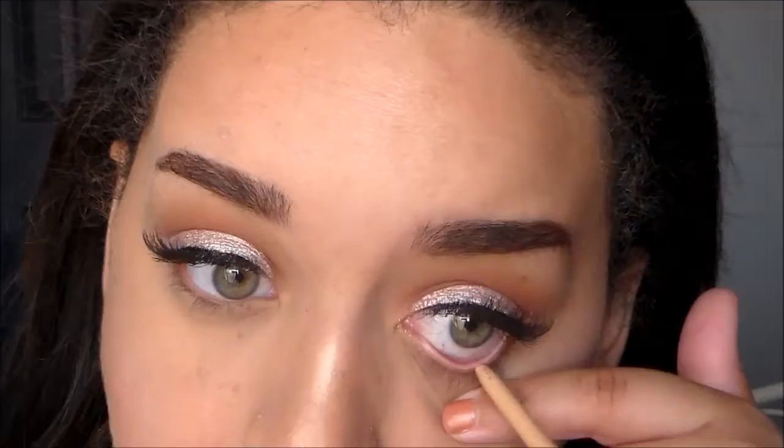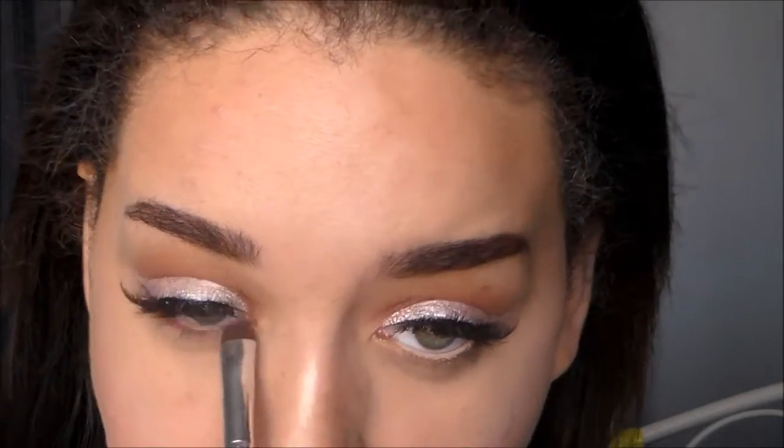I'm going to go back up and finish my eyes. For my waterline, I'm taking my Rimmel Extravagant Liner in 213 in the nude. I'm going to go back into the shade Rosewood again and tightly place this on my lower lash line, then coat my lower lashes using that same mascara. Now for lips, I'm taking my Maybelline Vivid Matte Liquid Lip in Nude Thrill.